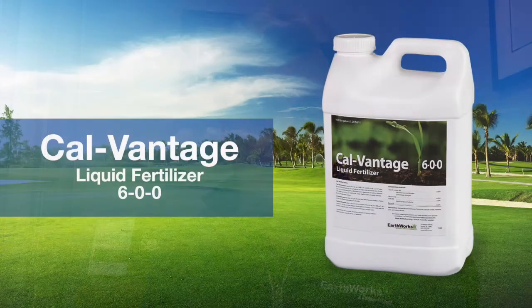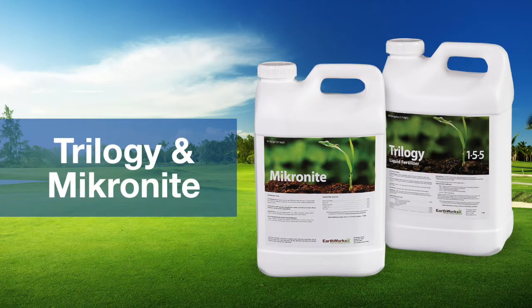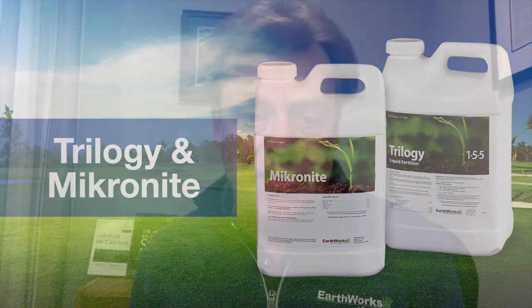Here at Earthworks, we use boron in a lot of our products, and particularly in CalVantage, because we know that boron is essential in getting the calcium to move into the plant. We also have it in products like Trilogy and Micronite, so there are programs where you can find boron fairly effectively and get it into the soil where you really need it, so your plants don't experience the stress caused by the lack of boron.